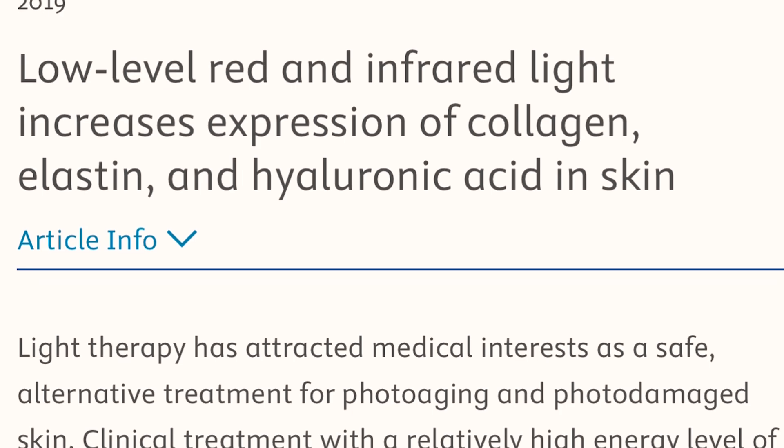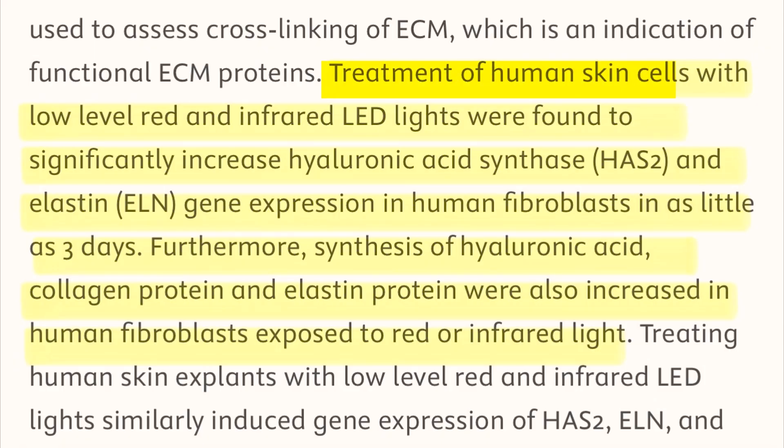At the level of the skin, red light therapy can improve skin elasticity and reduce the appearance of fine lines and wrinkles. In a 2019 article published in the Journal of the American Academy of Dermatology, the authors found that treatment of human skin cells with low-level red light and infrared light significantly increased hyaluronic acid synthase and elastin gene expression in human fibroblasts. Furthermore, synthesis of hyaluronic acid, collagen protein, and elastin protein were also increased in human fibroblasts exposed to red or near-infrared light, making red light therapy an excellent treatment for sun-damaged and age-related skin conditions.